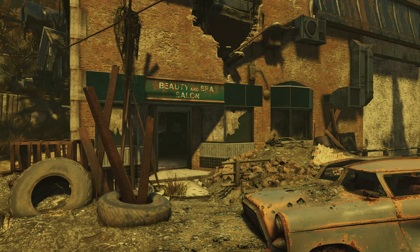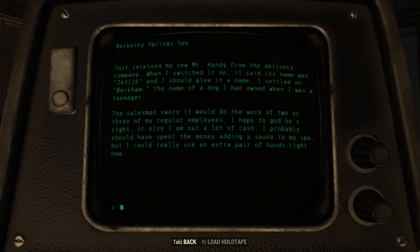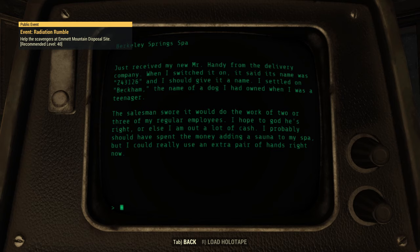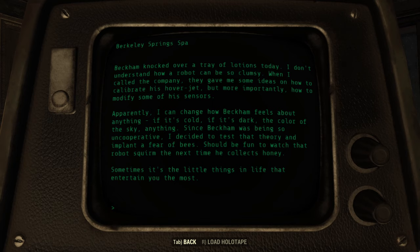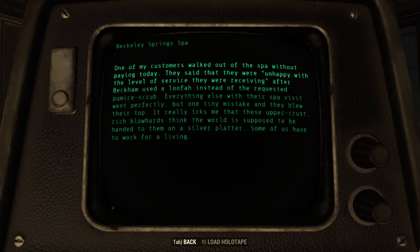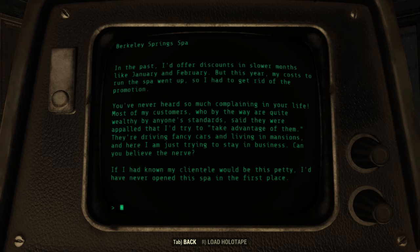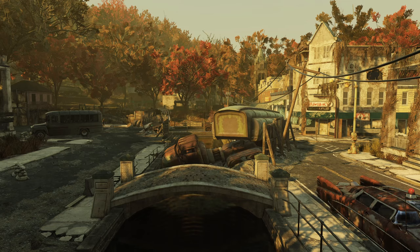Getting back to Berkeley Springs as a spa town, we can glimpse its status through the journals of Edna, proprietor of the beauty spa and salon. She started 2075 by purchasing a Mr. Handy named Beckham and put it to work in the spa. Remarkably, the issues revolved only around using a loofah rather than a pumice scrub and accidentally knocking over a tray of lotions. The real substance of the terminal entries tells us Berkeley Springs was a destination for the upper crust of American society — and that these visiting elites were rude, entitled, and stingy. One customer refused to pay following Beckham's loofah mistake, and when Edna raised prices due to increased costs, her mansion-dwelling clientele complained of being taken advantage of. Frustrated, Edna programmed Beckham with a fear of bees, then sent it to collect honey from local wild beehives for spa treatments.